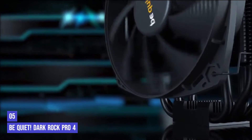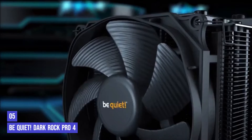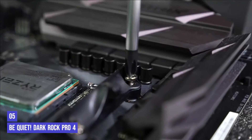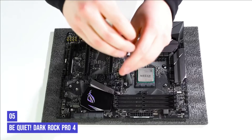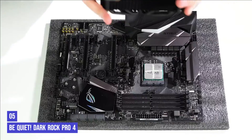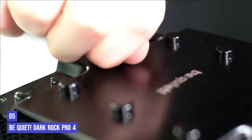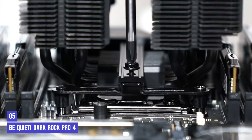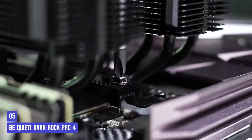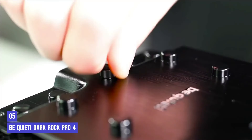If you're easily bothered by loud coolers and fans, then the best option for you might be the Be Quiet Dark Rock Pro 4. We shouldn't have to explain what this cooler is good at, as its name already suggests — the Be Quiet brand is known for its great fans that don't make any sound. The Dark Rock Pro 4 is one of the flagship solutions of Be Quiet, and it's among the top-tier offerings that match with the Ryzen 5 5600X CPU. It's an air cooler with a dual fan and a dual tower design. The most significant upside is that it's super quiet even when running full loads, so you'll be able to get the most out of your Ryzen 5 5600X without causing too much of a ruckus.